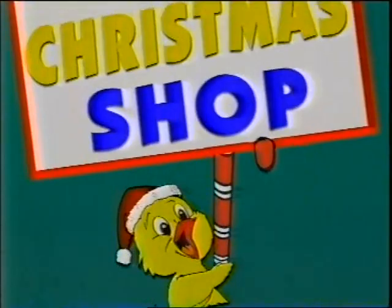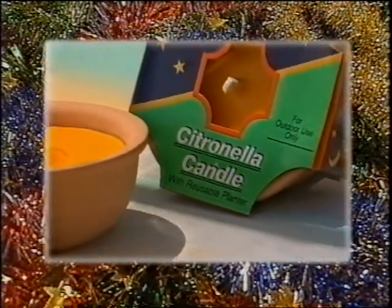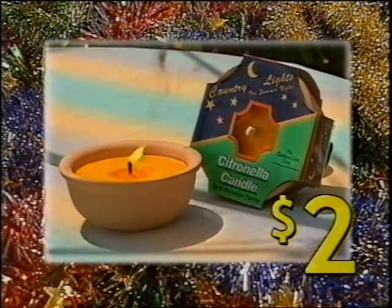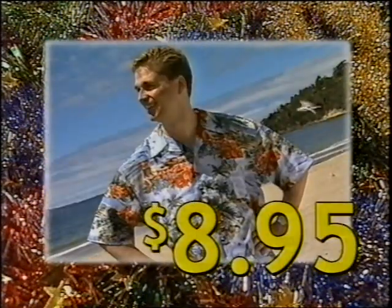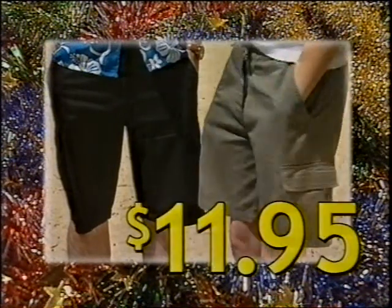Chicken Feed's your one-stop Christmas shop! With outdoor citronella candles, $2! Men's summer Hawaiian shirts in fantastic designs, $8.95! This season's hottest shorts — men's and ladies' cargos, $11.95 each!